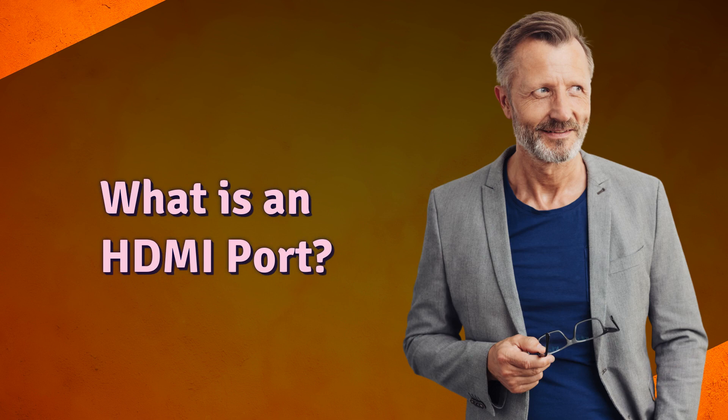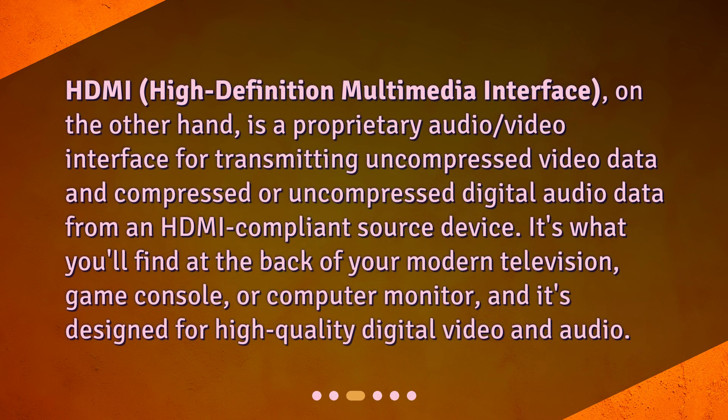What is an HDMI port? HDMI, high definition multimedia interface, on the other hand, is a proprietary audio video interface for transmitting uncompressed video data and compressed or uncompressed digital audio data from an HDMI compliant source device. It's what you'll find at the back of your modern television, game console, or computer monitor, and it's designed for high quality digital video and audio.